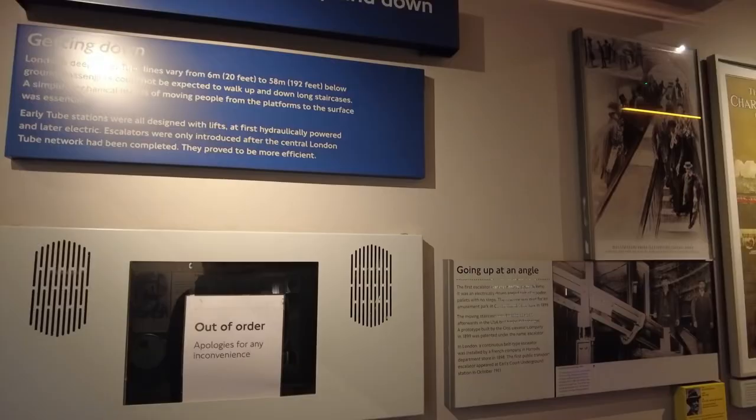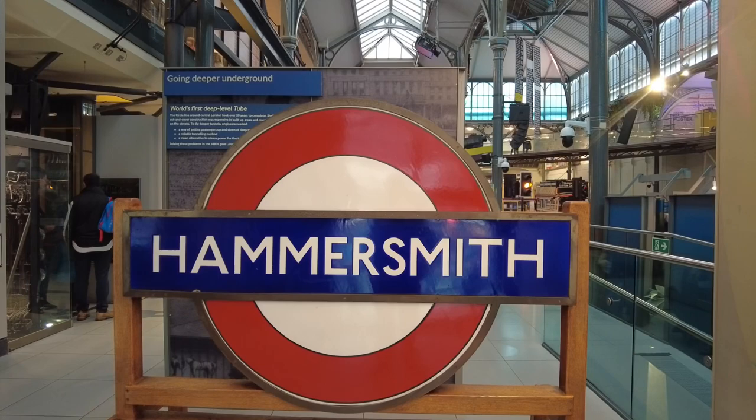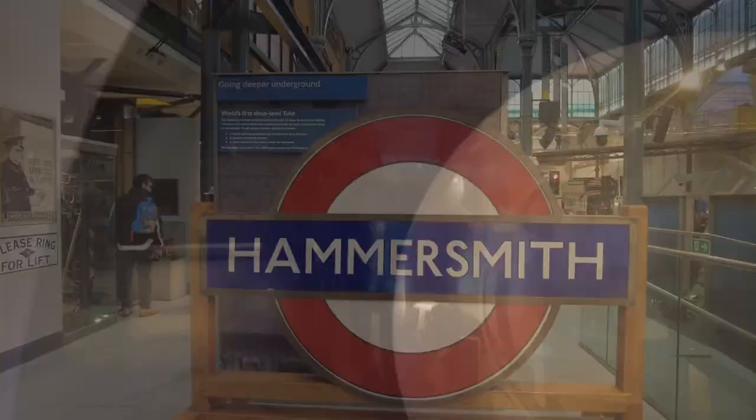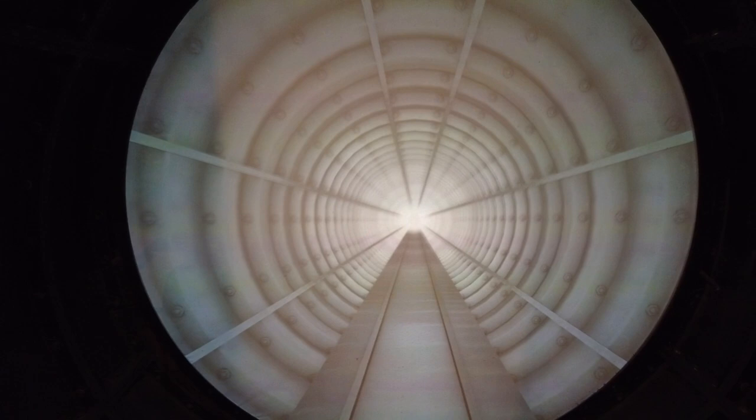London's deep level tube lines vary from 6 meters (20 feet) to 58 meters (192 feet) below ground. Passengers could not be expected to walk up and down the long staircases. Early tube stations were all designed with lifts, first hydraulically powered and later electric. The tube — the reason it was called the tube is literally because it's circular like a tube. In 1886, James Henry Greathead was appointed as engineer to the new project, the City of South London Railway, which became the first electric tube railway in the world. This improved shield was equipped with hydraulic power and compressed air — christened the Greathead Shield — and the design was used for almost 50 years.